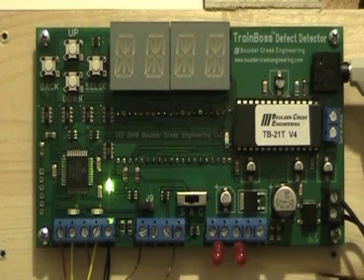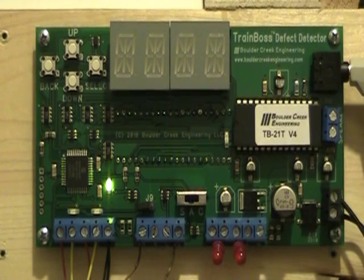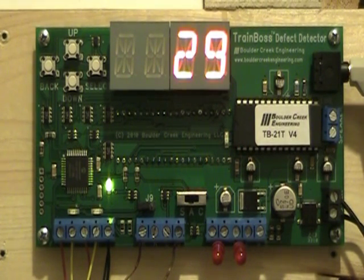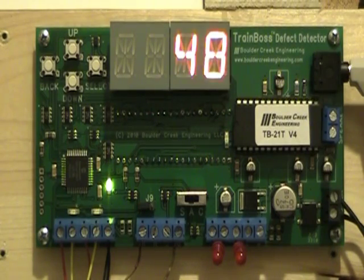C and S Railway. Milepost three-two-point-four. No defects. Total axle count: seven two. Train speed: two nine. Train length: eight three seven. Temperature: four eight. End of transmission.